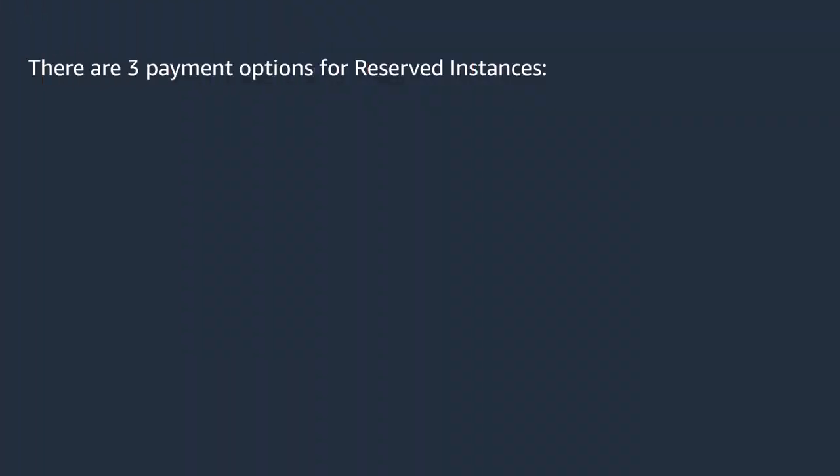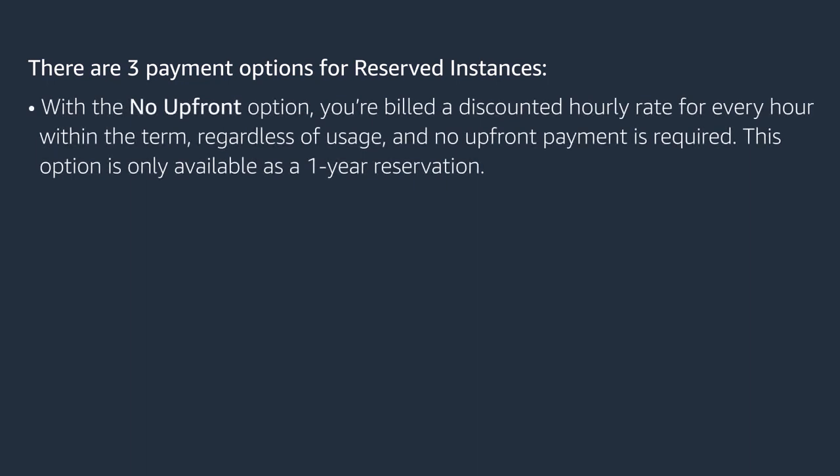When you purchase a reserved instance, you're billed for the terms of your reserved instance contract regardless of whether you use it or not. There are three payment options for reserved instances. With no upfront, you're billed a discounted hourly rate for every hour within the term regardless of usage, and no upfront payment is required.